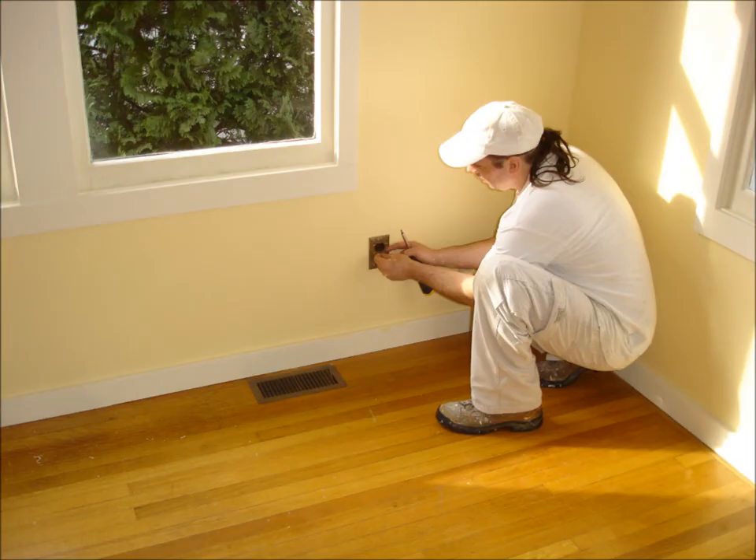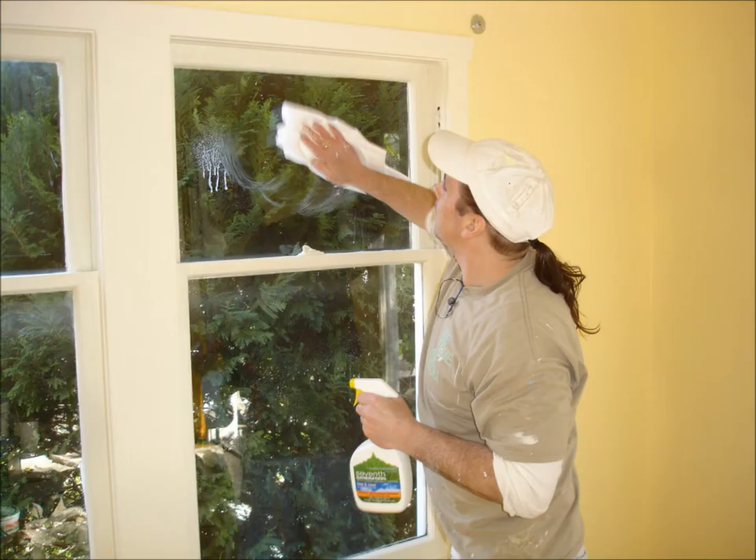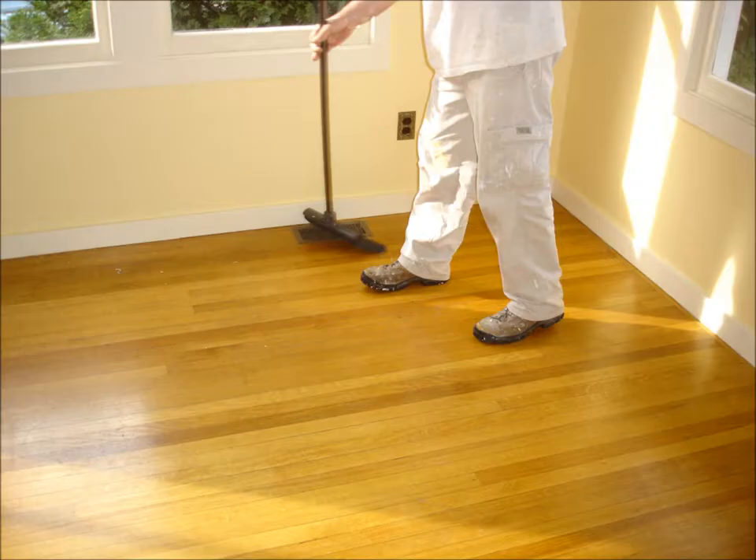We reinstate all switch, outlet, and wall plate coverings. We carefully scrape all window surfaces with a utility blade, then clean with a mild eco solution and a cloth.